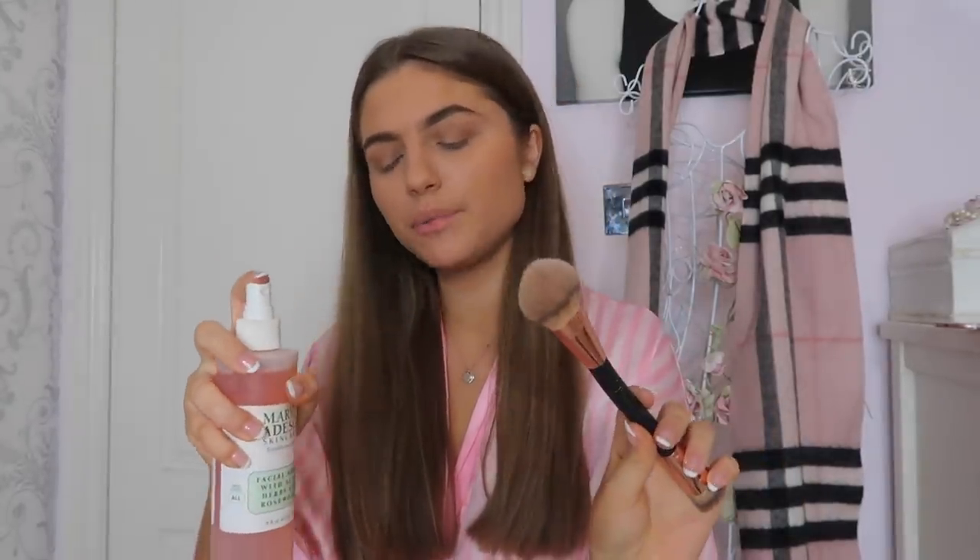Now that my face is all bronzed up, I'm moving on to highlight. The highlighter I love so much is the Becca Champagne Pop — it's this gorgeous champagne colour. It's definitely one of my holy grail products. To make it more shimmery rather than chalky, a tip I'd give for any highlighter is to spray some setting spray — or even just water — onto your brush. I feel like it just picks up the colour differently to a dry brush. I apply a little bit on the tip of my nose as well.